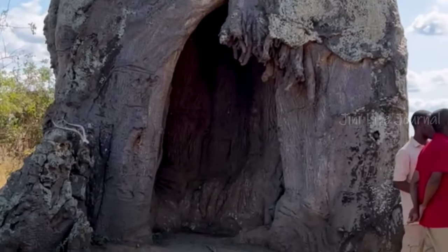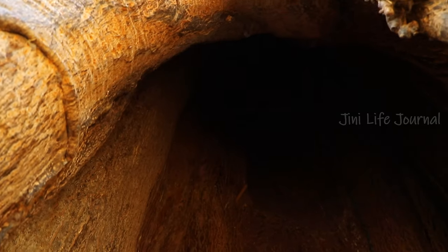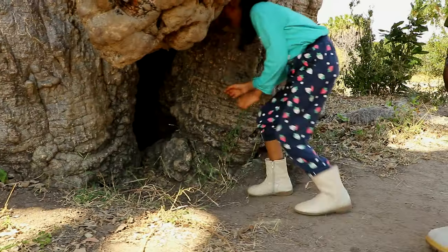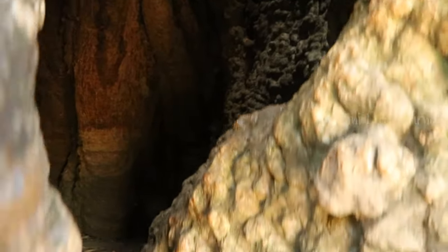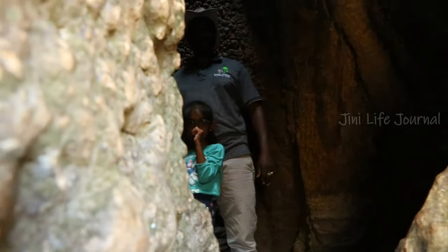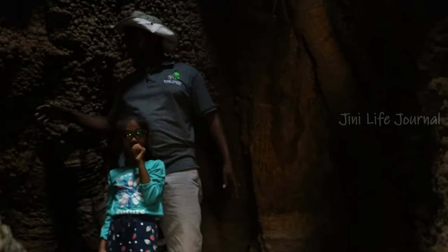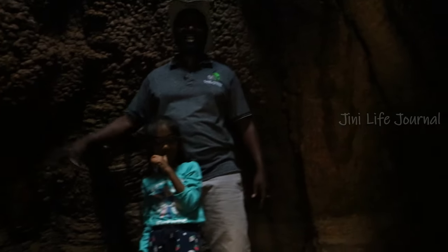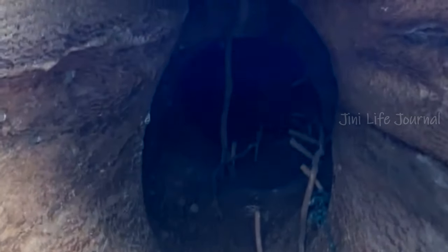Its edible fruits are called monkey bread, as baboon monkeys love them. The trunk of the tree is filled with hollows, making it the home to a variety of animals. Poachers have been storing supplies and hiding themselves in old hollow trunks. They used them as a house and a store for ivory, dried meat and other things.